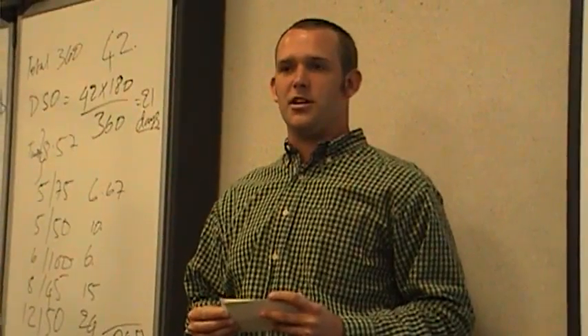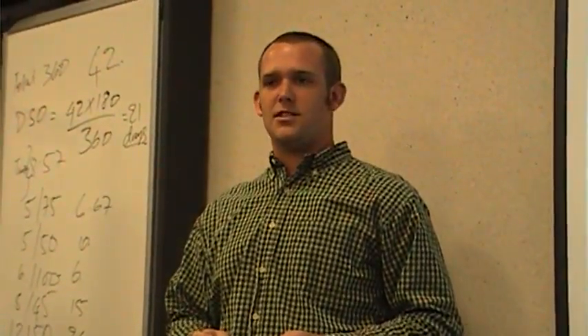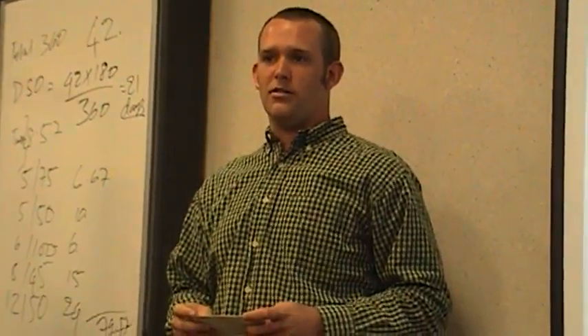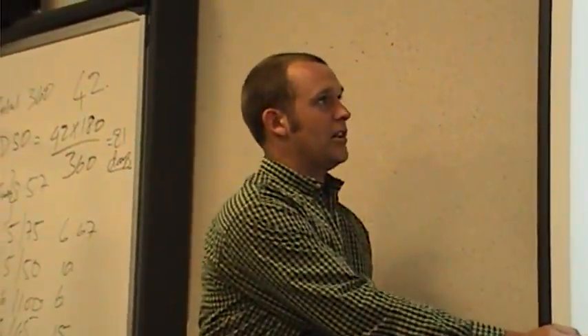The other profitability ratio I looked at was book value per common share. This one was kind of interesting because GM's book value is about negative $65 per common share, whereas Toyota's is about $1,400, so you can see the obvious difference there and how Toyota's doing a lot better.